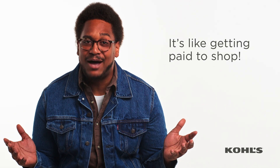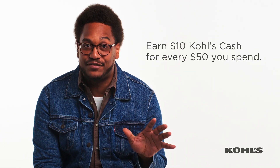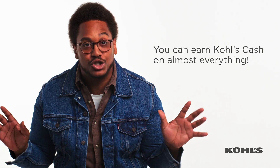It really is like getting paid to shop. During earned periods, you'll get $10 Kohl's Cash for every $50 you spend. While it's not valid on Sephora at Kohl's, you can earn Kohl's Cash on almost everything else you buy at Kohl's.